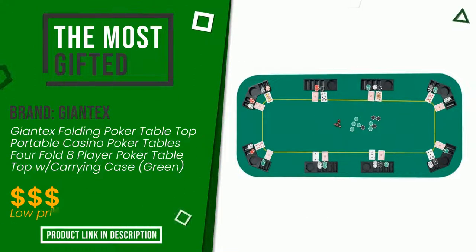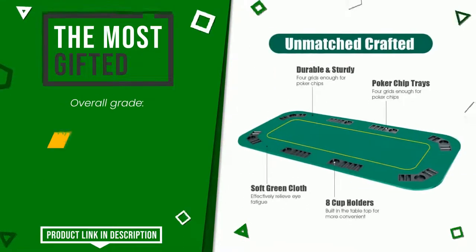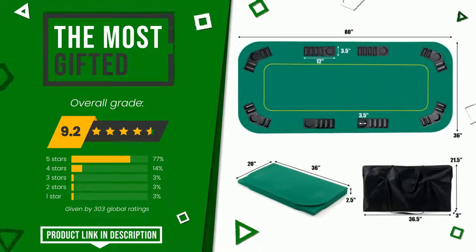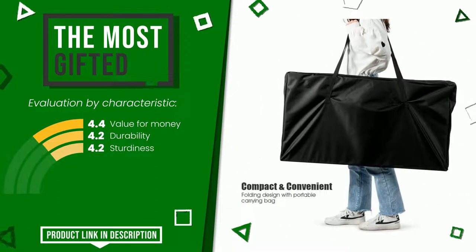This article by Giantex found a rating of 9.2 out of 10 total. It turns out to be the most gifted product at the moment. These are its strengths: value for money, durability, sturdiness. At the bottom of the description of this video you will find the link to get more information or see the updated price of this product.